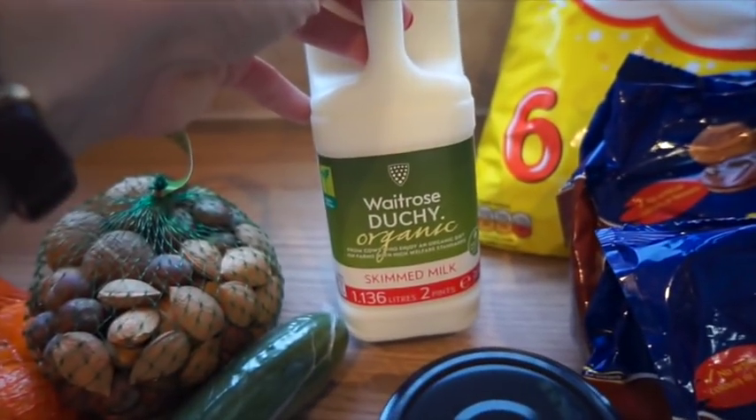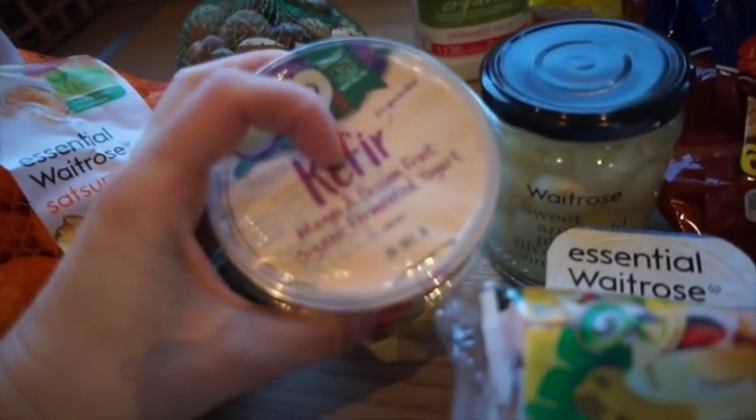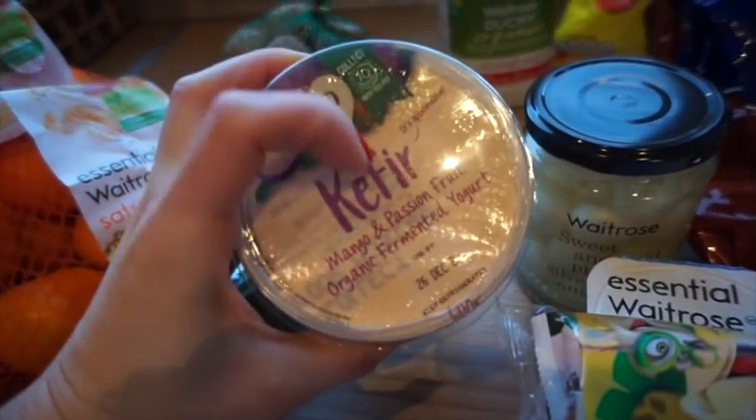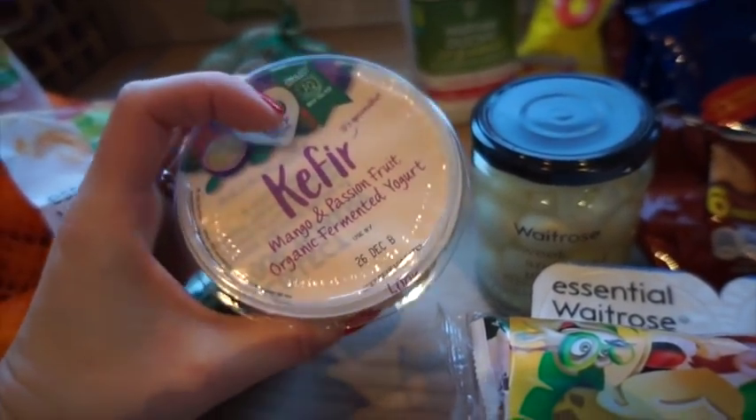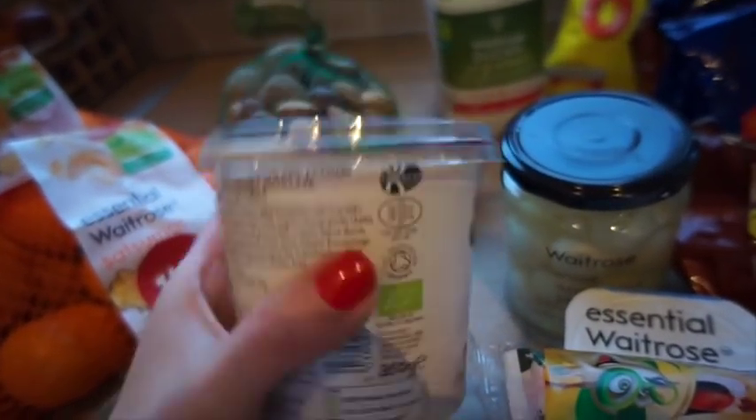I've got some skimmed milk for me. I also got some kefir — I really loved the strawberry kefir I had a couple of weeks ago so I got the mango and passion fruit version. This is the Yeo Valley type and it's really creamy.